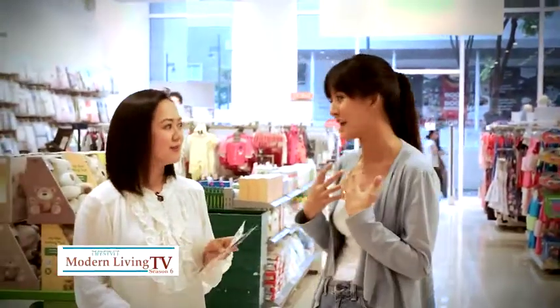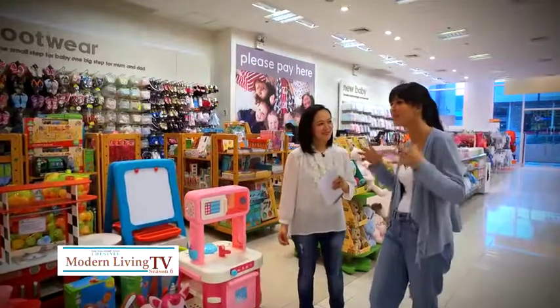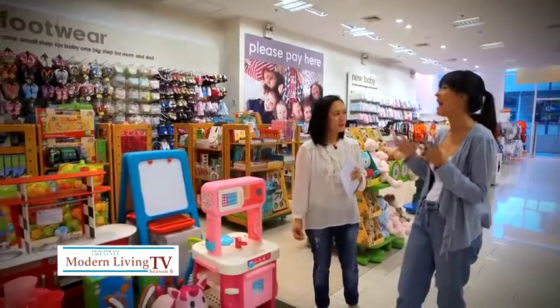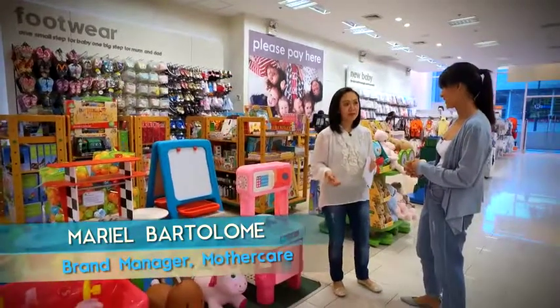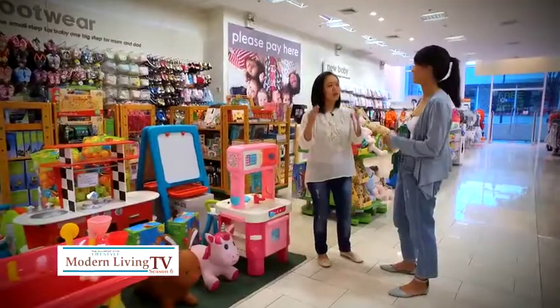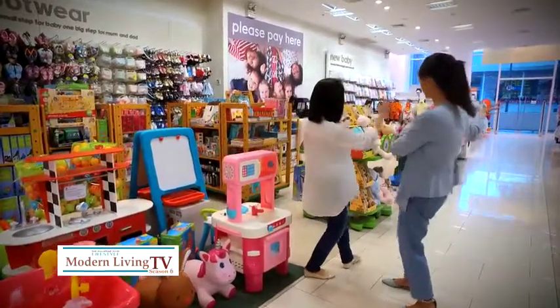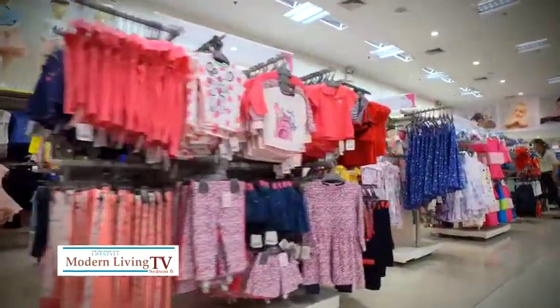As a first-time mom, coming up with the list of items to buy can be really confusing. First-time moms get so excited and overwhelmed when they visit the store. The store is laid out based on the baby's activities — there's a feeding section, a sleeping section, and the clothes section is the first thing you see when you enter.